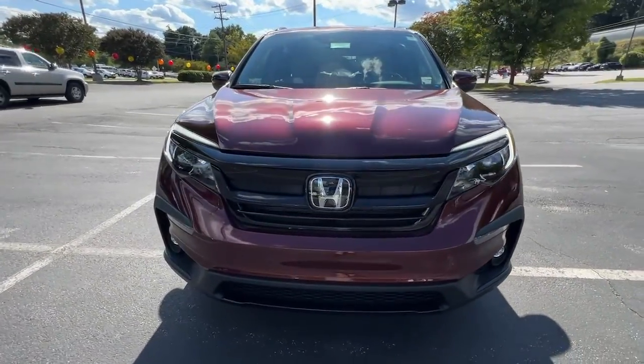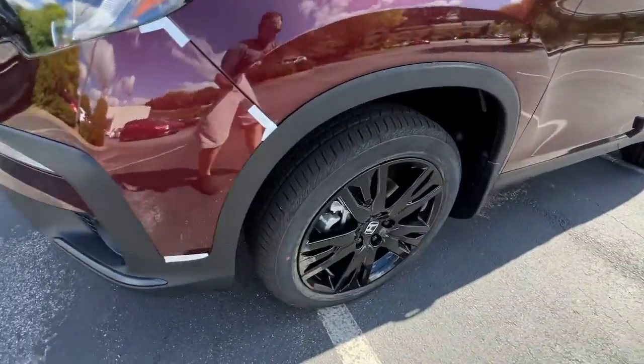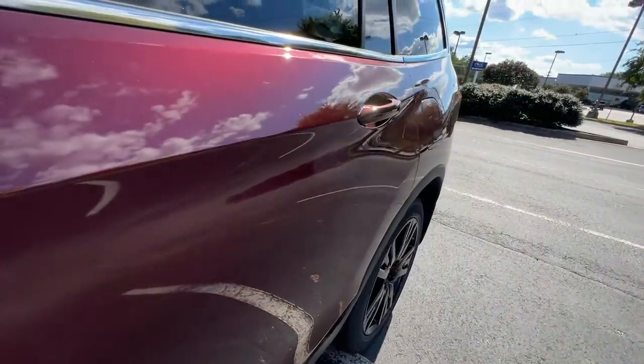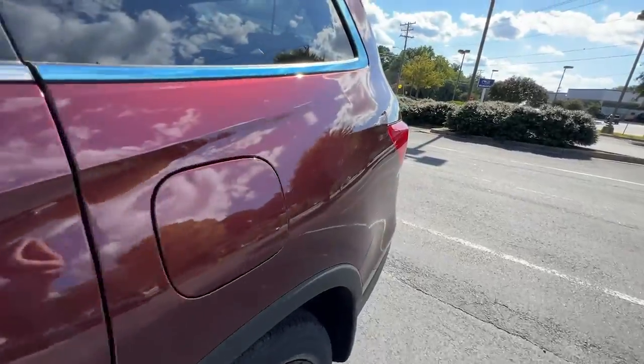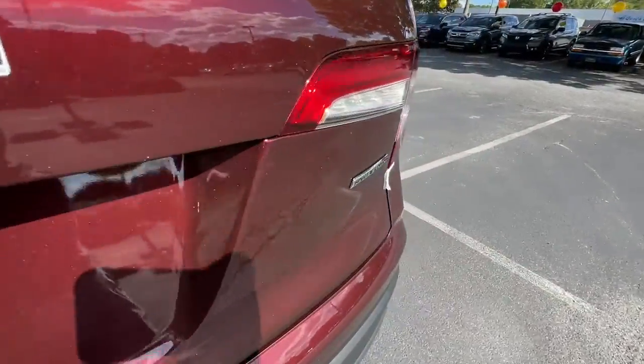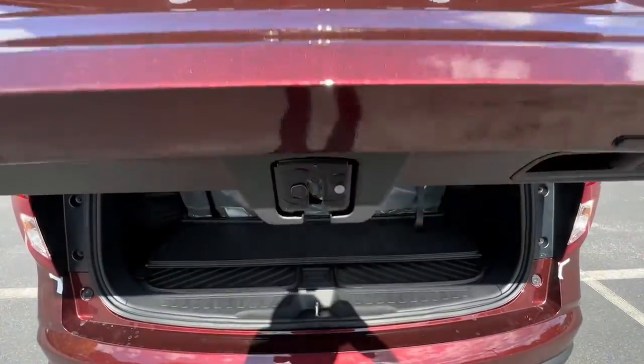The following are some of this vehicle's highlighted options: sun/moonroof, keyless entry, lane keeping assist, satellite radio, power liftgate, power passenger seat, fog lamps, heated front seats, power driver seat, and aluminum wheels. Get ready to have some serious family fun in this spacious and powerful Honda Pilot — drive it and fall in love.